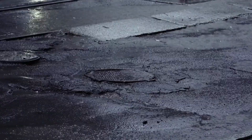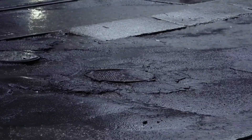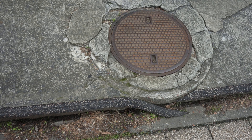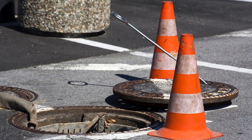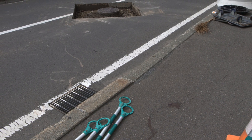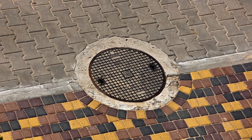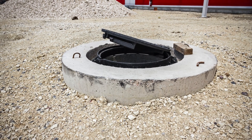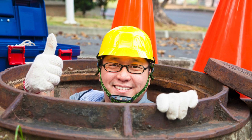Cast iron manhole covers are a perfect example of functional design that stands the test of time. They're not flashy, and they're not something most people notice, but they quietly do their job every hour of every day. For over a hundred years, cities around the world have relied on cast iron to keep their underground infrastructure protected and accessible. And even as technology evolves, this simple material remains one of the most dependable solutions we have. So the next time you walk across a manhole, remember — it's not just a piece of metal. It's a carefully chosen, engineered barrier that connects the surface world to the complex infrastructure below. Cast iron might be old school, but in this case, old school is exactly what we need.